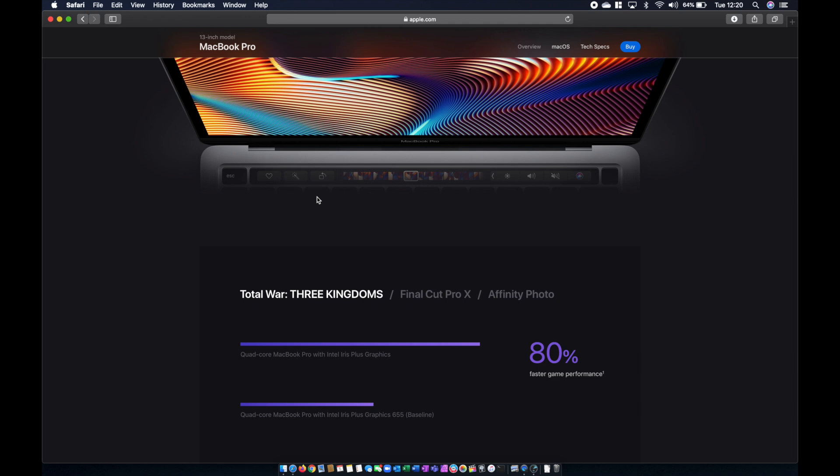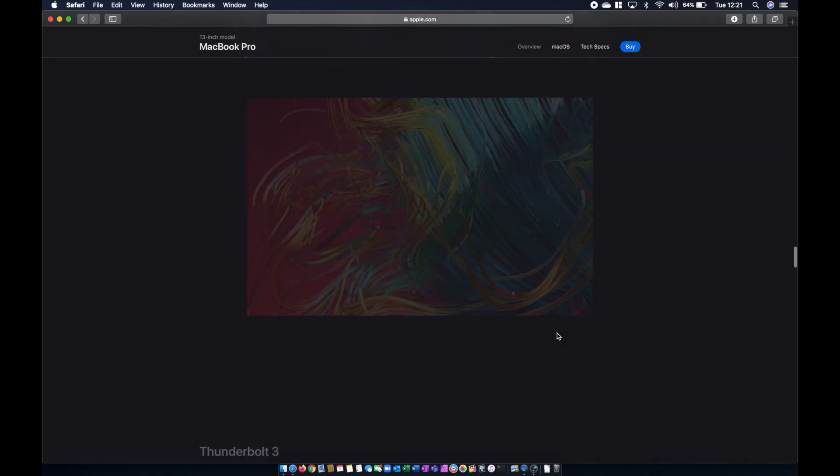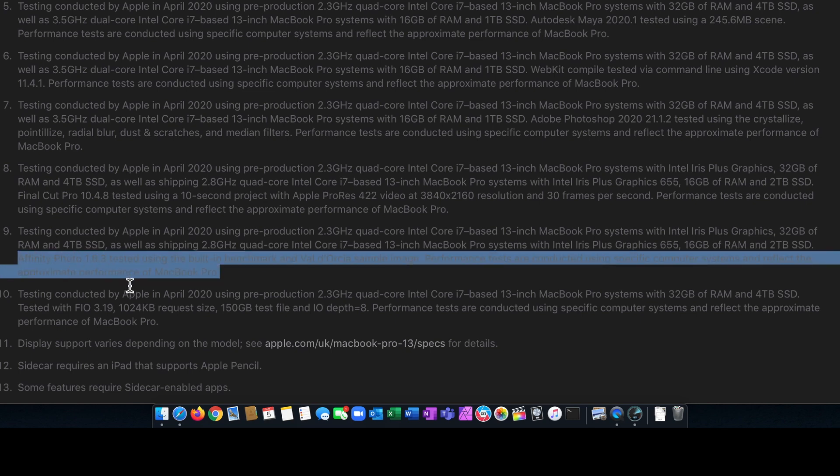The new 10th generation CPUs feature the latest Iris Plus graphics, whereas the older versions have the Iris Plus 655. For gaming performance it's 80% faster, which is a fairly significant upgrade if you use your Mac for gaming. Looking at the Affinity Photo comparison, they're suggesting 25% faster image processing, but they're not specific about what that means. It just says Affinity Photo 1.8.3 tested using the built-in benchmark and Val Dorsier sample image — so that means very little without further context.